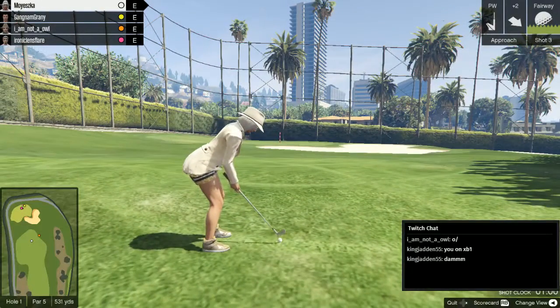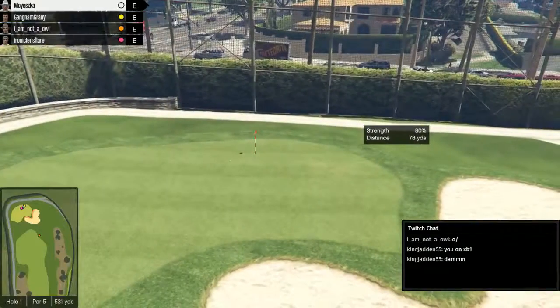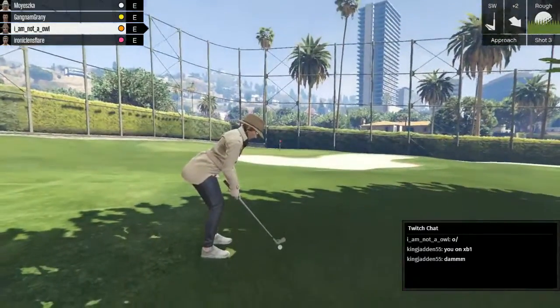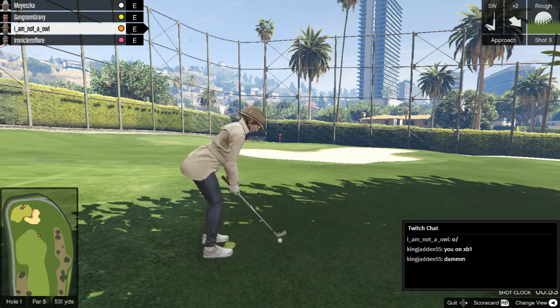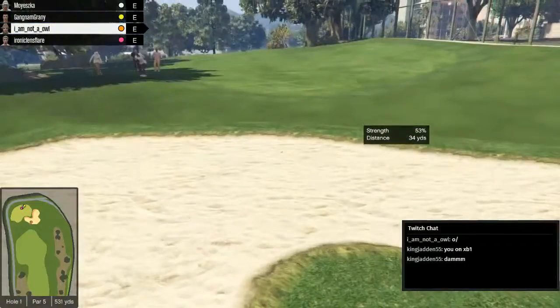Shot three for Mayeska. Are you thinking about being a commentator for a living? I don't know, I think it'd be fun. You'd make a good cricket commentator. I don't understand the scores of cricket. It is simple once you get to know it. I want to have a go at tennis lately as well. It's a daring technique from I'm Not an Owl — doing the 360-degree spin before taking the shot.